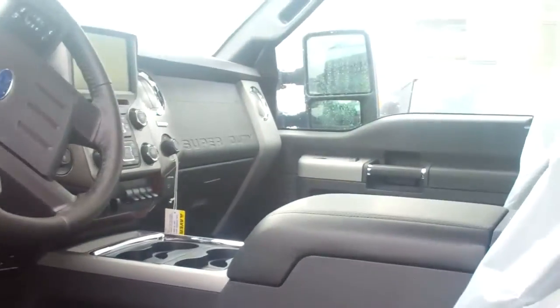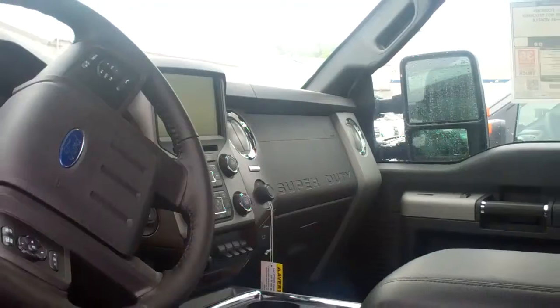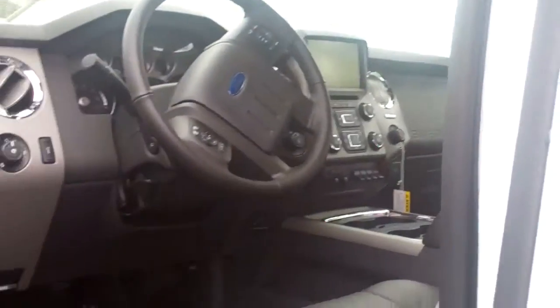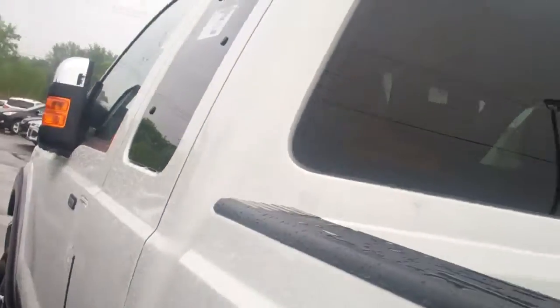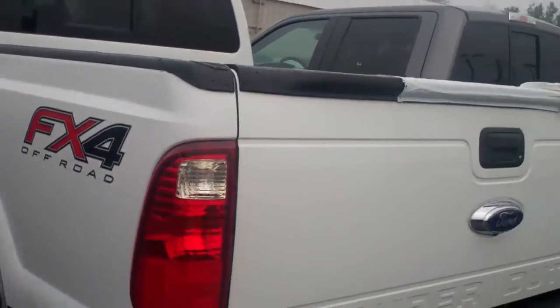This does have the black leather interior. It is set up with the MyFord Touch with the navigation. Again, this is the F-250 Super Cab, 4x4 Off-Road Edition.